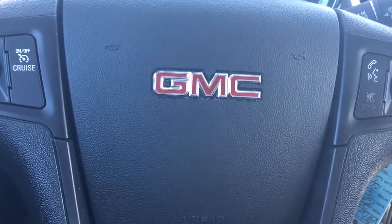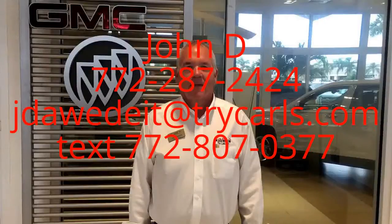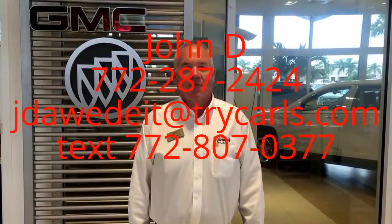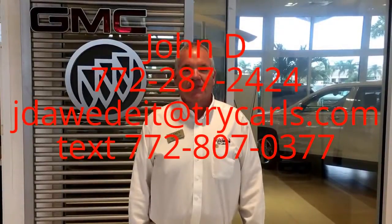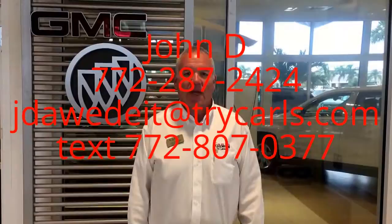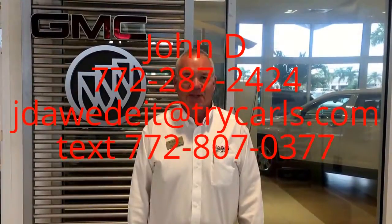Give me a call at 772-287-2424. This is John Dee from Carlsville GMC. I just want to thank you for watching the video. Please feel free to give me a call, email, or even text me with any questions you may have. And when you come in, please ask for me, John Dee. Thank you.